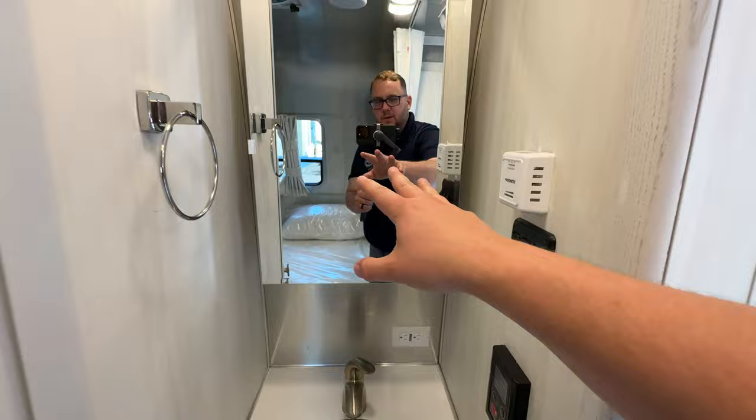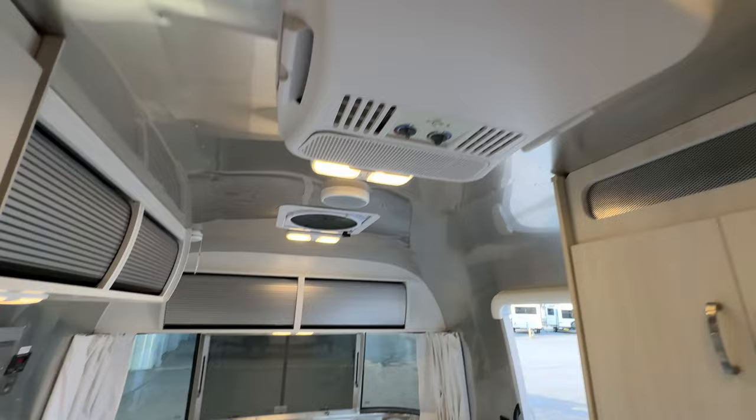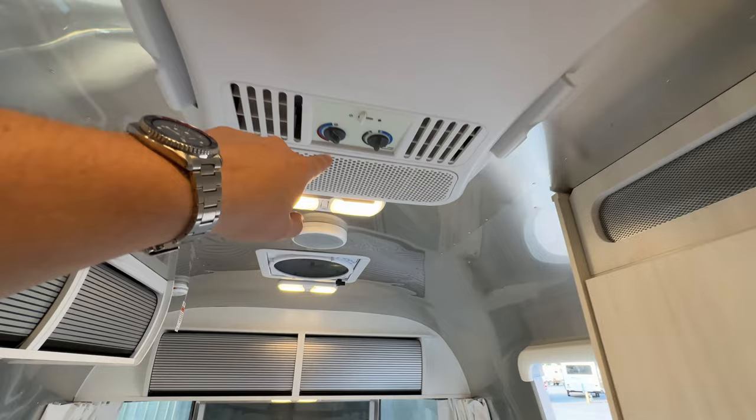You have nice storage under the sink area, a circular surface-mounted sink, and a mirror with a medicine cabinet behind it. You'll find the furnace control there. The AC system on the Bambi is a drop-in unit with controls right here to turn it on and off. When you're not using the AC there is a heat strip inside, so you can get some heat out of it in the winter. The furnace is also controlled here, and your hot water heater control is right there.